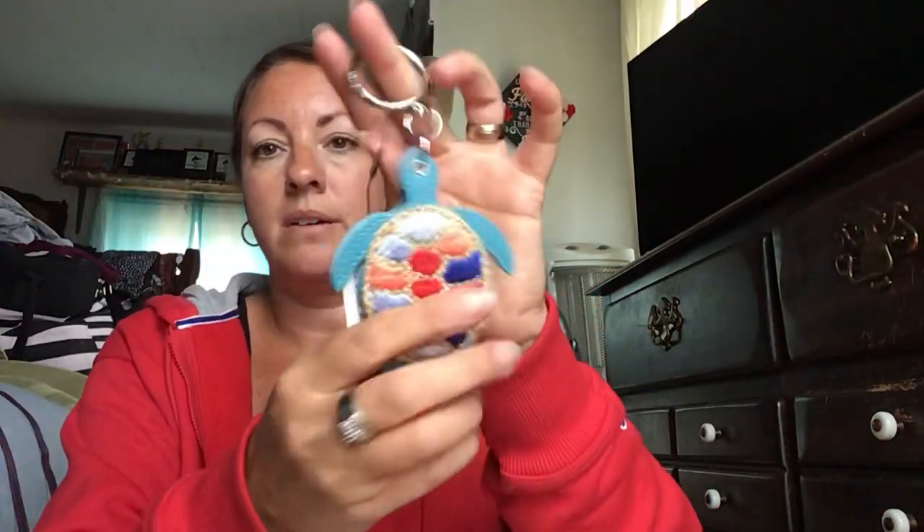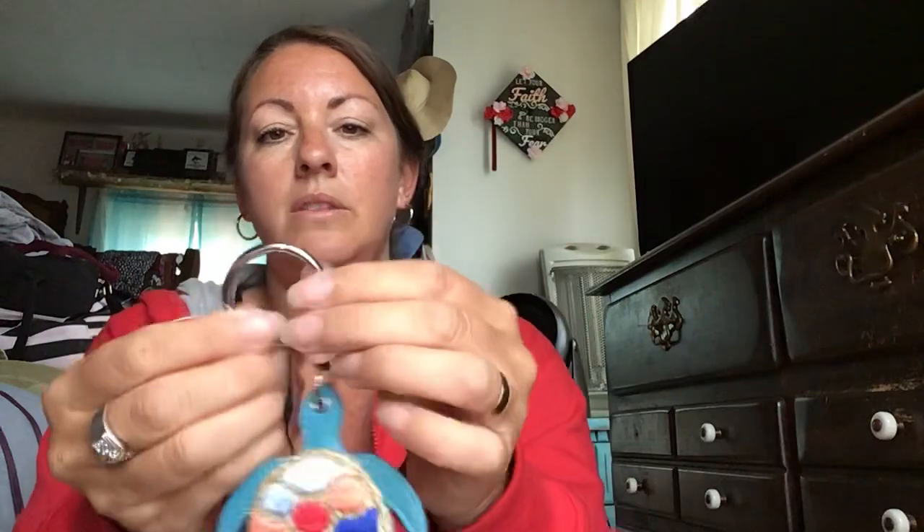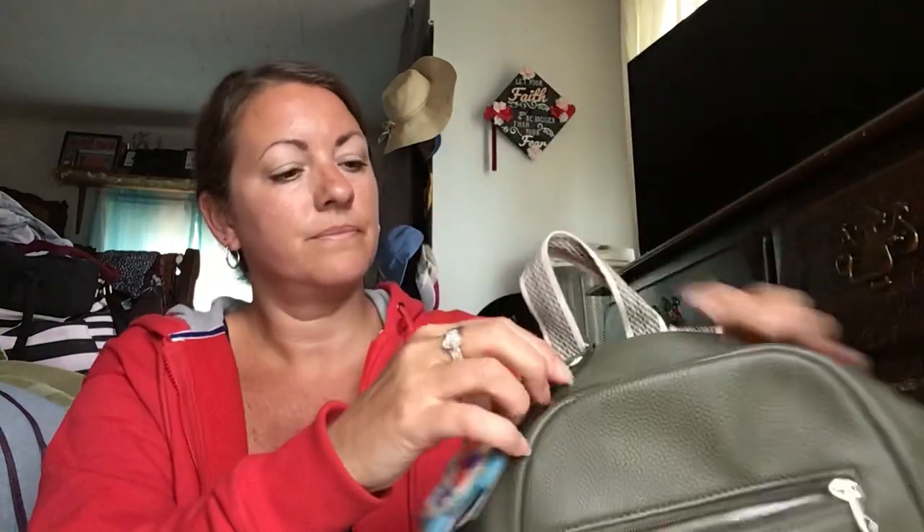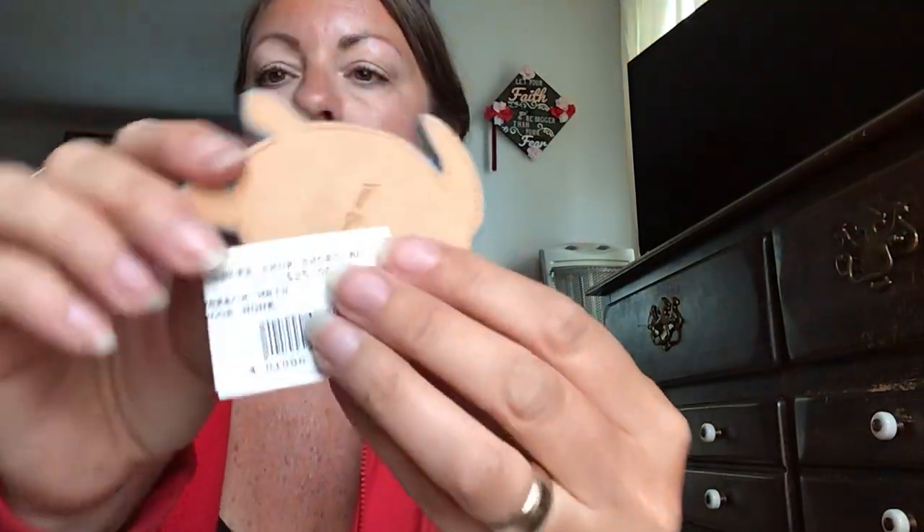And then I got this bag charm — it also has a mirror with it, and it just hooks right on like that. This was originally twenty-five dollars, but I got it half off so it was about twelve fifty. Wow, twenty-five dollars for that is crazy! Alright, so that's what is in my bag. Until my next video I'll see you guys later — thanks for watching, bye!